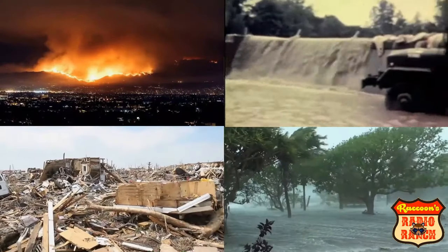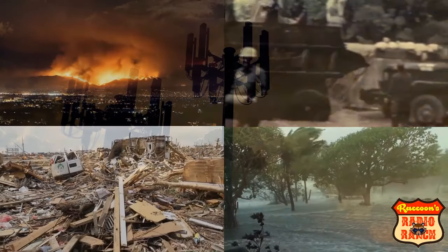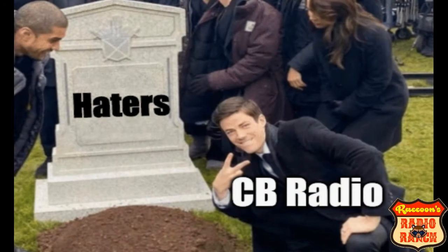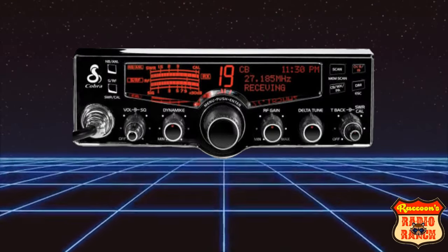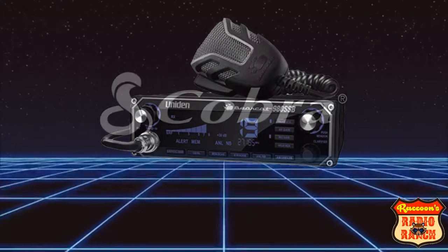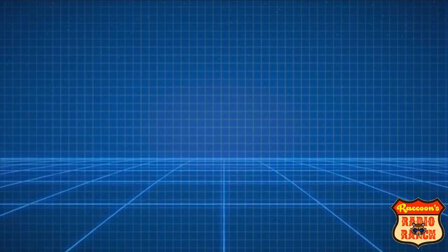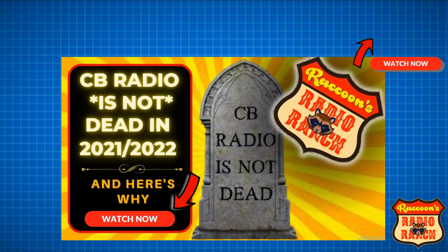Just get your equipment set up and start making friends. The other good thing about CB radio is that you'll still be able to communicate with people in an emergency situation when other forms of communication fail. A lot of people think that CB radio died at the end of the 70s, but that's not true. CB radio has made a lot of advancements over the last few years, and CB is still thriving very well in 2022 and will still be thriving in 2023 as well.